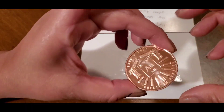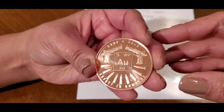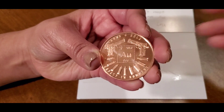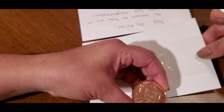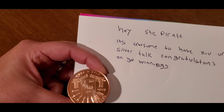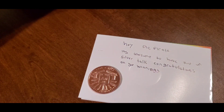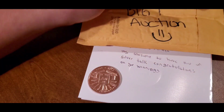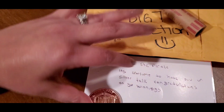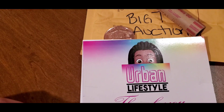Pretty powerful coin, actually — I really, really like it. Thank you so much. Definitely going to be putting her in an airtight capsule after this. Here's the rim — one ounce. Very cool. And let's see what his card says: 'Hey ShePirate, it's awesome to have you on Silver Talk. Congratulations on your winnings.' I'll be linking both of these awesome channels down below. If you guys have not subscribed, please go check them out — they are amazing channels. Big T does auctions and has very valuable and informative content, as well as Urban Lifestyle. Thanks for watching and I'll see you on the next one. Bye!